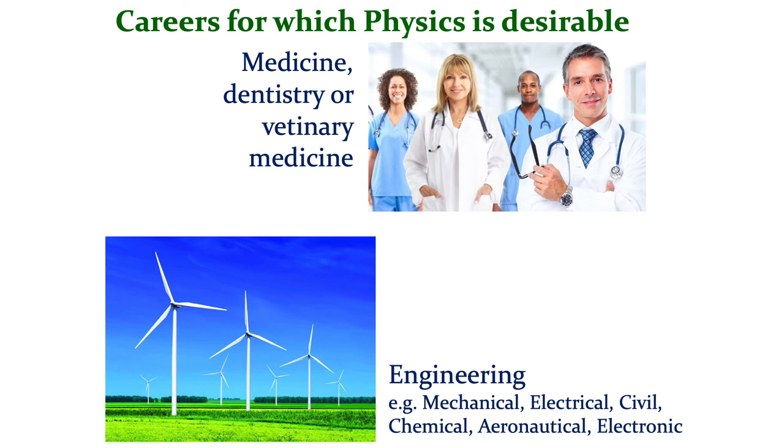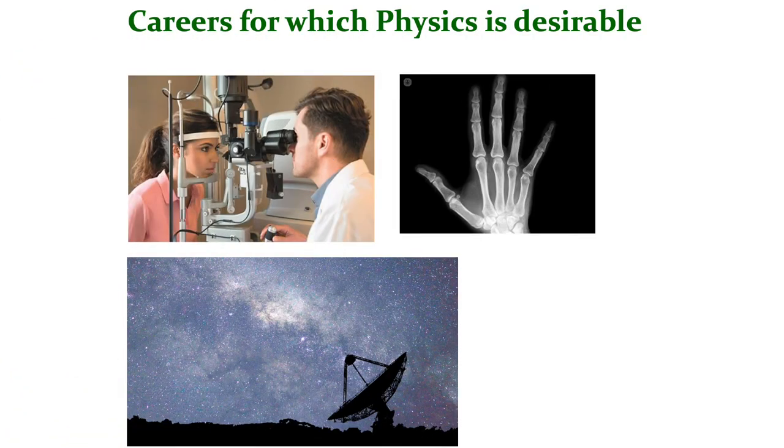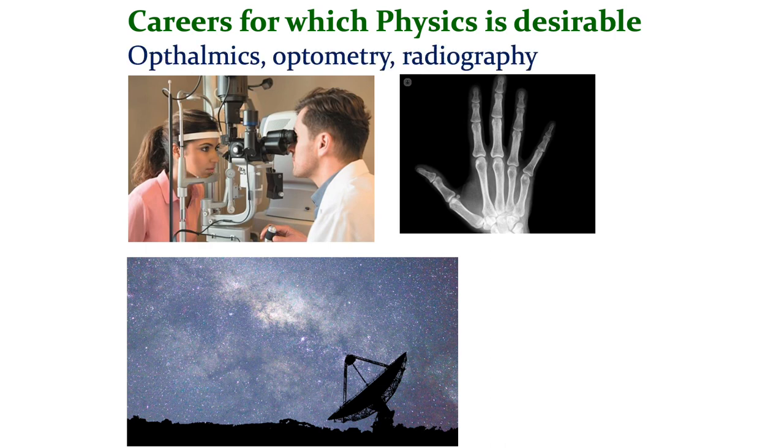Engineering is another route that requires physics, very much so, along with maths. Examples of engineering would be mechanical, electrical, civil, chemical, aeronautical, or electronic, to name but a few from the ever-increasing list of different types of engineering that are now available. Physics is also a key subject for anyone who wants to study ophthalmics or optometry. You might wish to become an optician, for example, or go into radiography, working in imaging in hospitals.